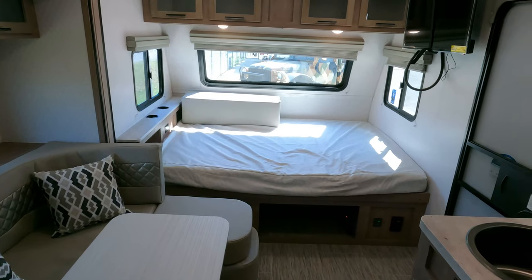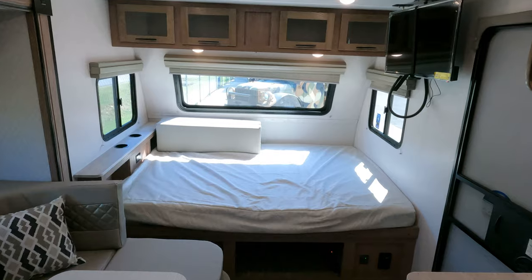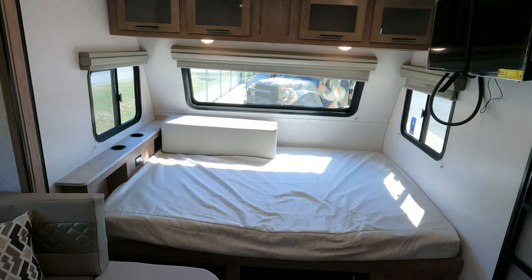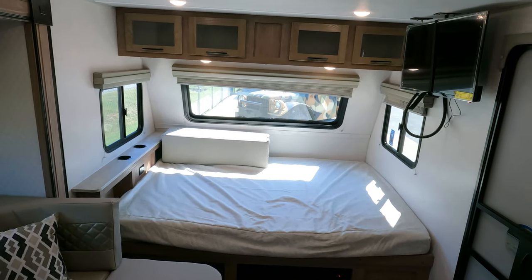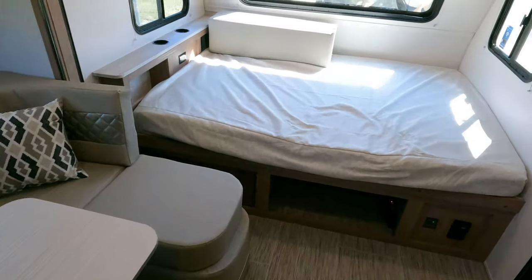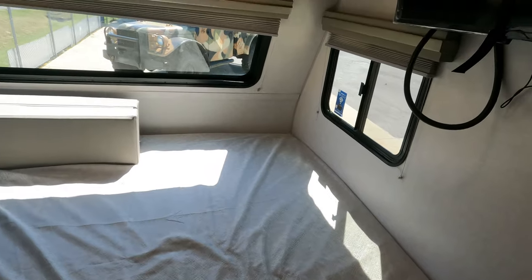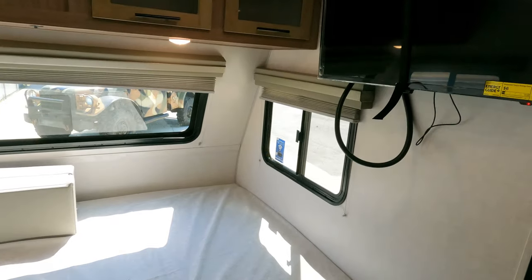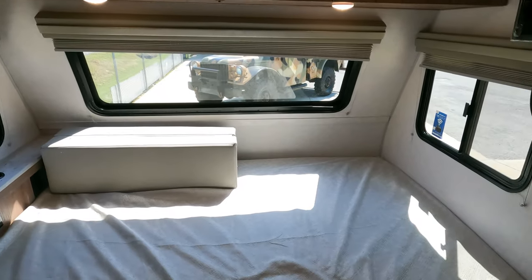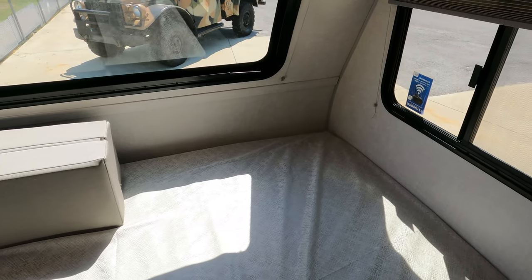Financing is available with approved credit and a down payment. That extra cushion there goes on top of the table to make the bed — I just stuck it there for lack of a better place, it would probably go under the bed. Thank you again for watching and I look forward to seeing you here in beautiful Ringgold, Georgia.